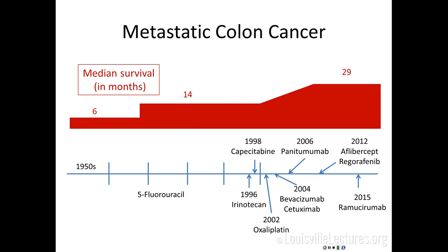Survival in metastatic colon cancer has improved dramatically. In the 1950s, median survival was about six months with very little to offer. 5-fluorouracil doubled median survival to about a year. Then starting in the late 1990s, a series of new drug approvals followed. Even in the past few years, aflibercept, regorafenib, and ramucirumab — all anti-angiogenic agents — have been approved. Median survival for the average patient with metastatic colon cancer is now about two and a half years. Without chemotherapy, it's still about six months, so treatment meaningfully improves how long people live.